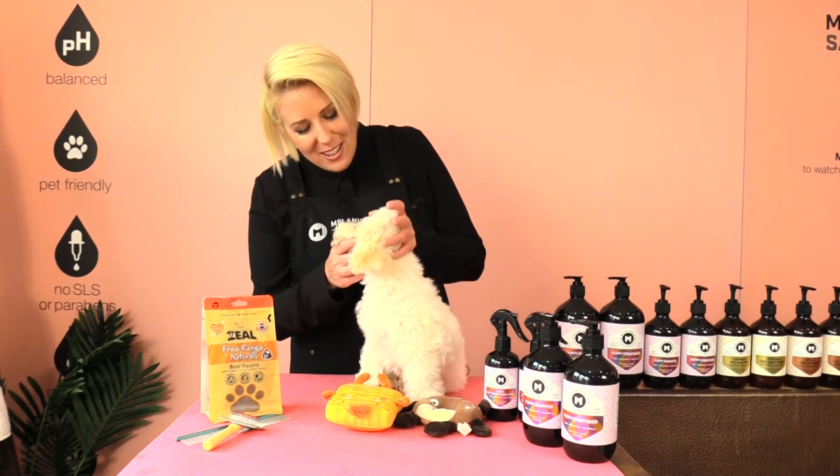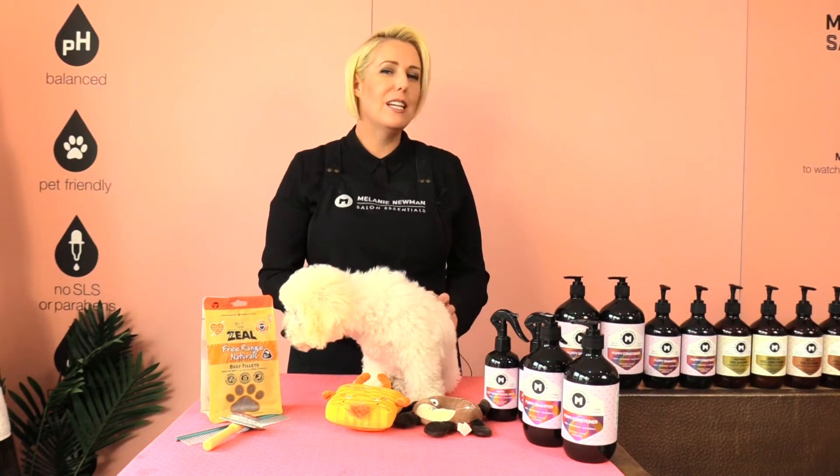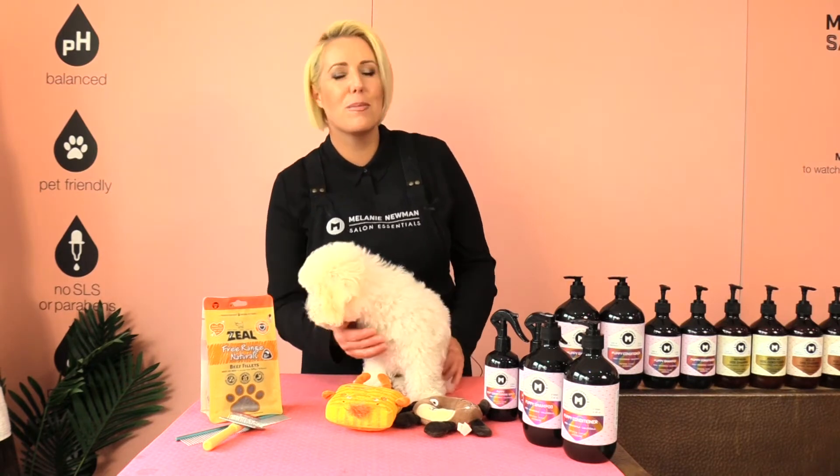Even if your puppy does not have long hair or may still have a lot of puppy coat, you will still need to groom him so he becomes conditioned and used to the grooming process.